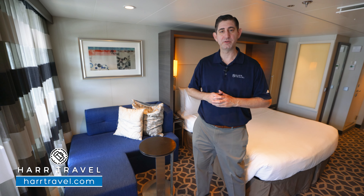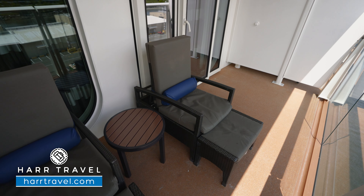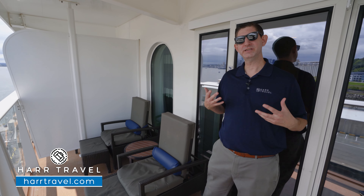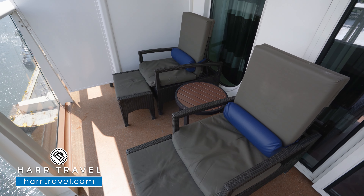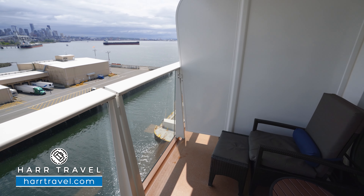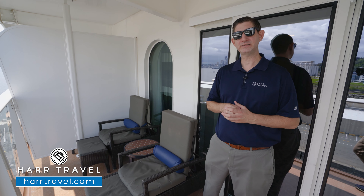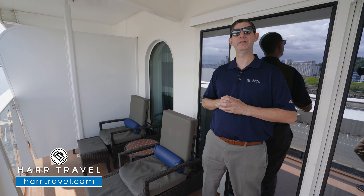Let's head on out and check out the balcony space. Now we're out on your private balcony. You've got two extra comfy chairs here that recline all the way back and, with the ottoman, turn into a lounger. You have a cocktail table right in the middle. This is what cruising is all about — you can come out, get that fresh ocean air, and enjoy the ever-changing views. We're in Seattle today, and in just a couple days we'll be in Alaska enjoying that incredible scenery. This is the perfect place for a cup of coffee or tea in the morning, maybe a cocktail or glass of wine in the evening — take in the amazing views and enjoy the world.